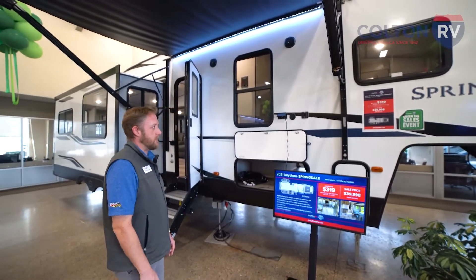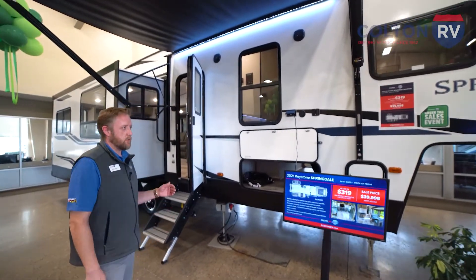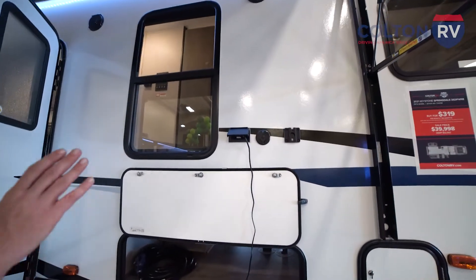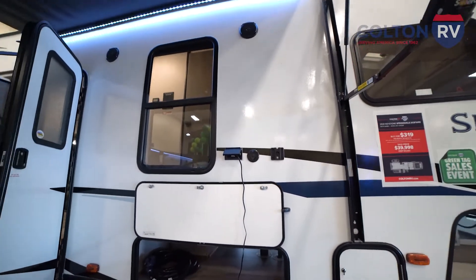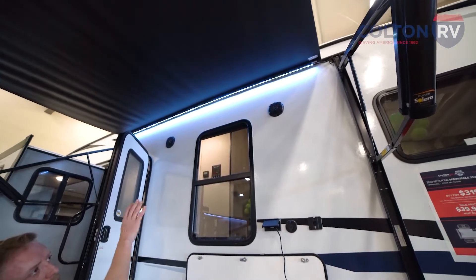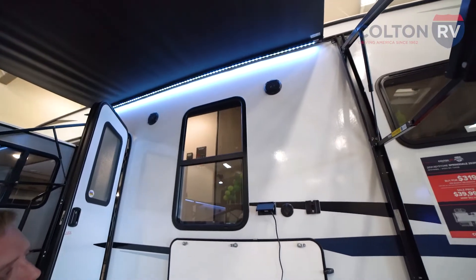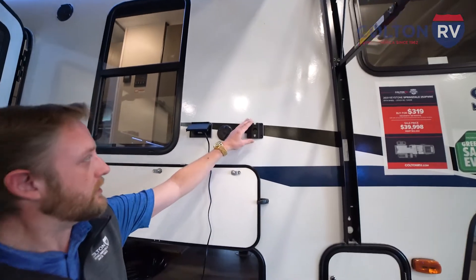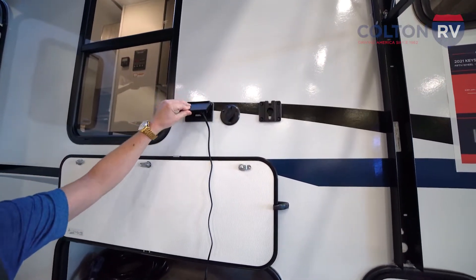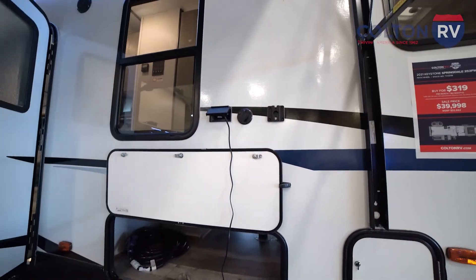You see a lot of great features on these, from your fiberglass construction exterior to aluminum framing. Outside here under the well-lit LED lighting on the power awning, you've got two outdoor speakers, marine grade. You've got a panel here to hang your television up, cable and satellite hookups with 110 volt power so you can relax under the awning watching TV.